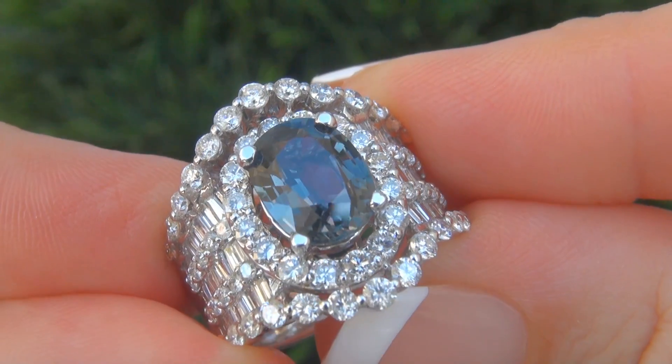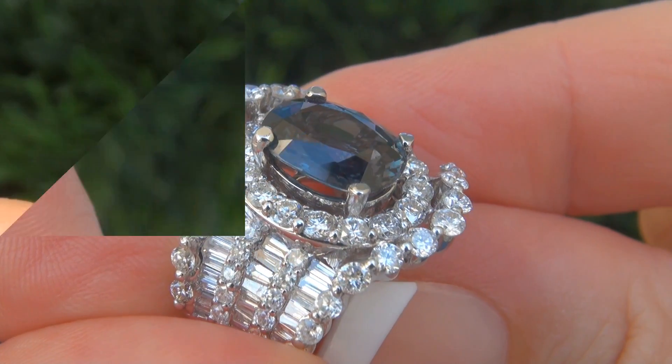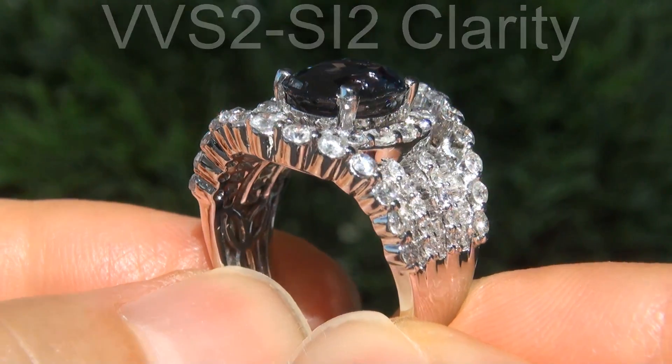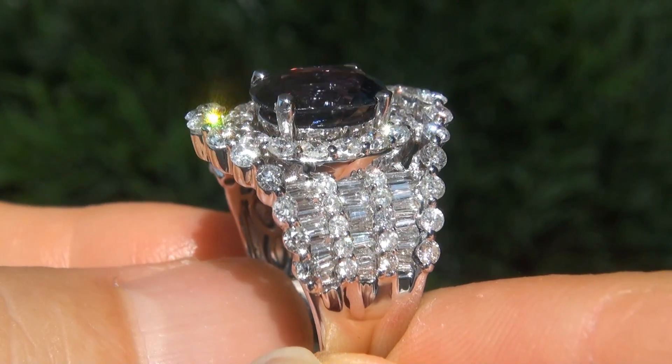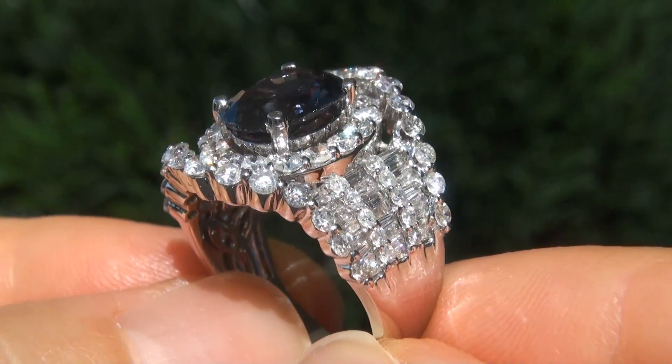These big-sized diamonds are all perfectly clear, graded at near-flawless to eye-clean, VVS2 to SI2 clarity, with colorless and near-colorless F to G color, offering outstanding brilliance, flash, sparkle and fire, as you can clearly see here in the video.